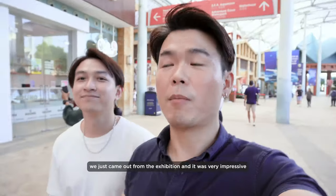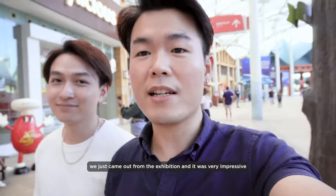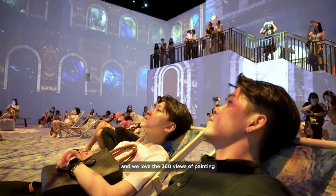We just came up from the exhibition and it was very impressive. We love the 360 views of the painting. If you love our video, please like and subscribe to Endless Wonder.